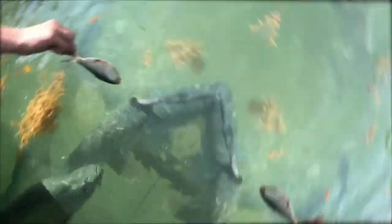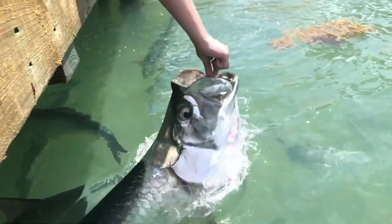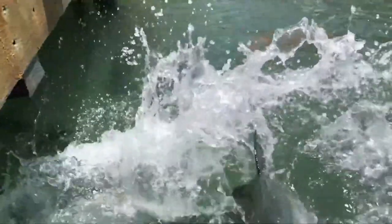Back on the island of Caye Caulker itself, hand feed the tarpon. Ask any of the locals where to go and they'll point you in the right direction. Hold on tight to your little piece of bait — if you've got the courage, this is a great experience.